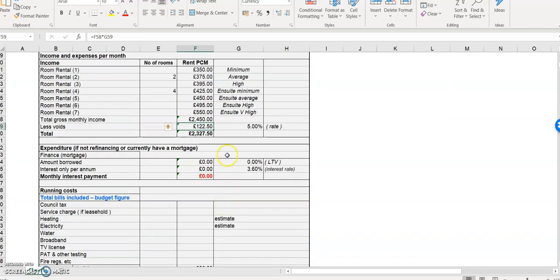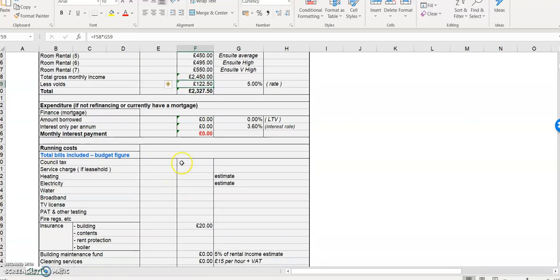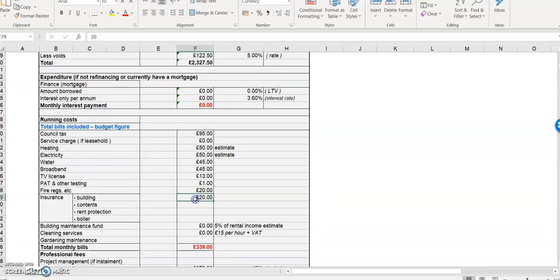You've got your contingency in, and there's a void rate of 5% — ignore that for now if you're not sure. Then insert all your bills. For a single let you won't have nearly as many bills, so it might just be a small section. But for HMO: let's say management is £95, no service charge, heating — I'll use round numbers — electric £50, water £45.